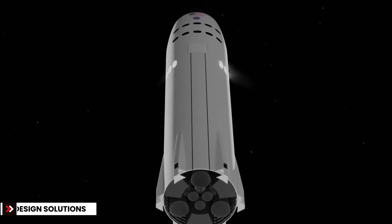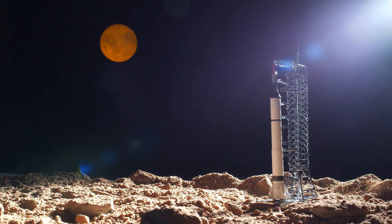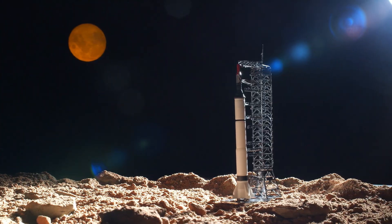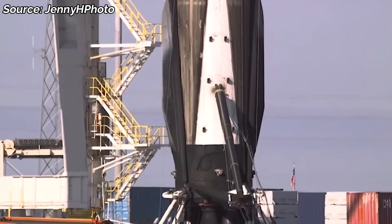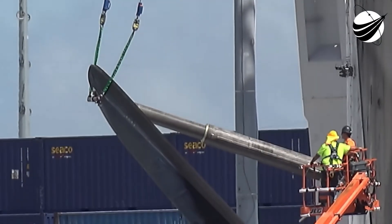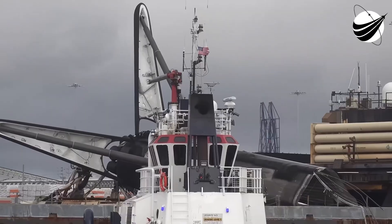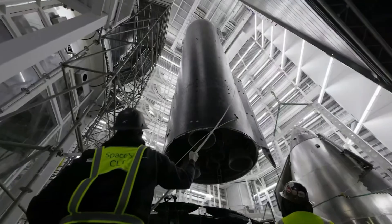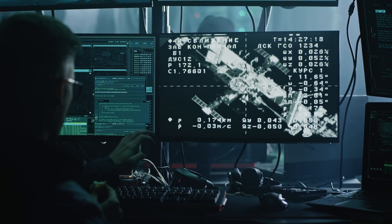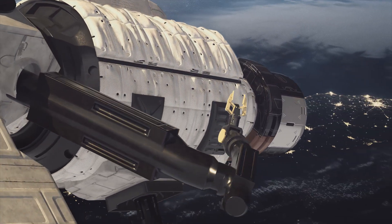So how is SpaceX addressing these issues? The latest renders show four large, robust legs that fold against the body during launch, then extend before touchdown. Unlike the tiny stilt legs on early prototypes, these are serious structures — wide, extended, and seemingly equipped with shock-absorbing struts. Reports suggest that each leg could adjust independently, adapting to slopes or uneven ground — think of it like a camera tripod on rocky terrain, where each leg can be extended to a different length until the system levels itself. There's also evidence that Starship's HLS variant will not carry aerodynamic flaps, since it won't need to survive atmospheric reentry. This allows more room and weight allocation for the landing legs. SpaceX has essentially stripped out parts not needed for lunar missions and replaced them with stronger supports.